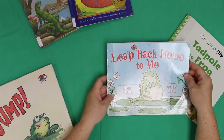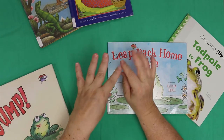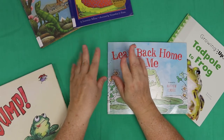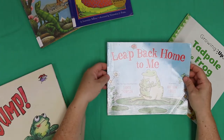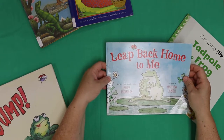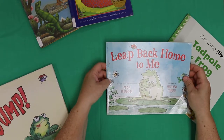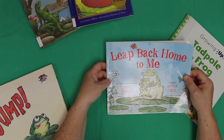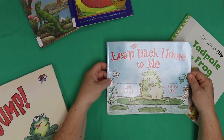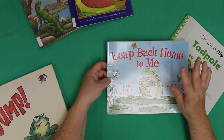Hey everybody, what's happening? Welcome to In-House Storytime with Ms. Adaria's hands and voice! So today we're going to be reading these wonderful books and they're all going to be frog-centric because it's a time of frogs. Frogs are everywhere and they're really wonderful — I live on a pond and I hear them all the time and I see them jumping around, so we're just going to do a little frog homage and hope everybody's having fun.